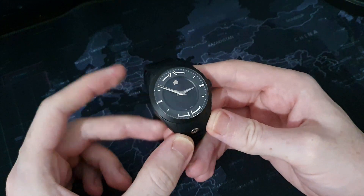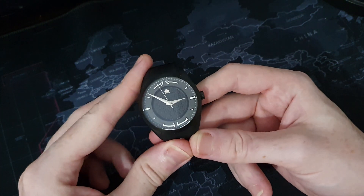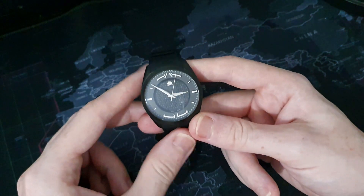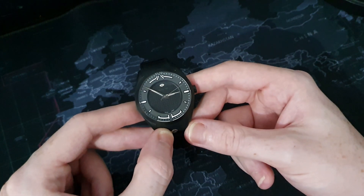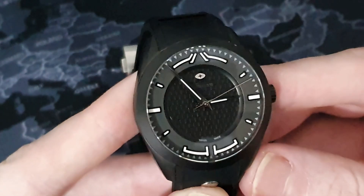The sapphire crystal has six layers of AR coating, and as you can see it's really nice quality. The case itself provides 100 meters of water resistance, which I think is perfectly suitable for a sports watch — exactly what you'd expect.